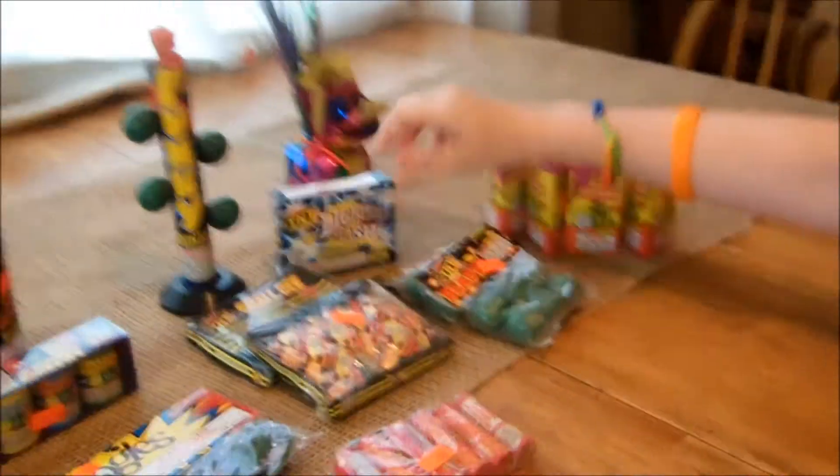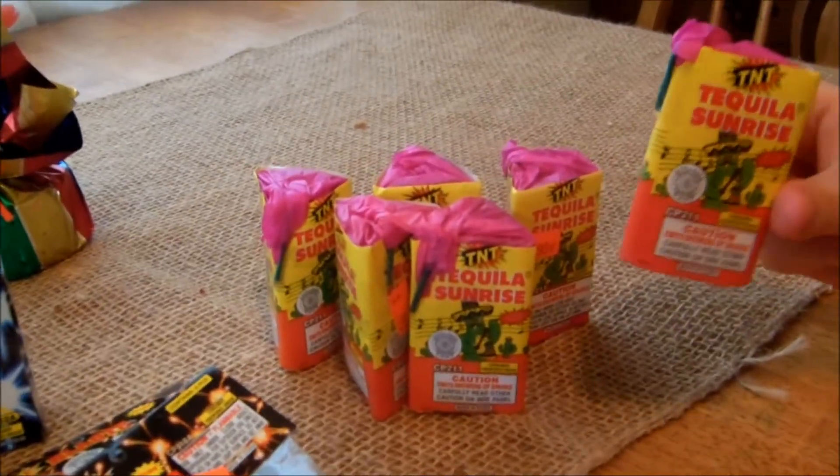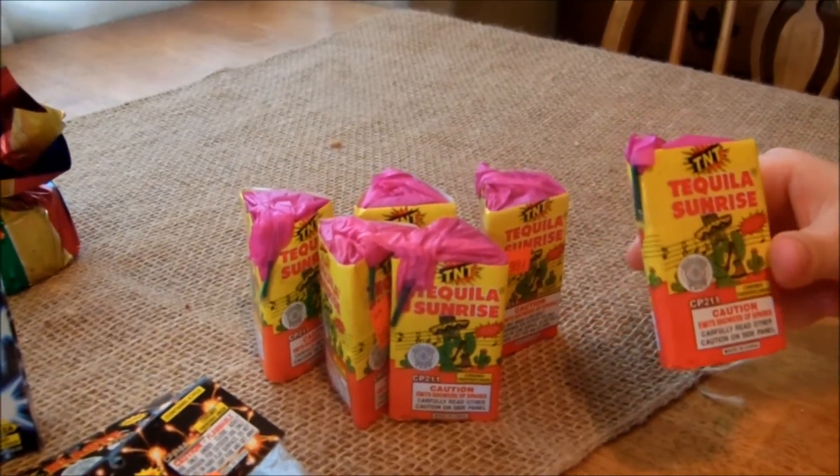Then we got six tequila sunrises — they're all right there in a pile. We like those a lot. They're buy one get one free, so they're basically 50 cents a piece, and they put off a good little show for the price. We like those a lot.